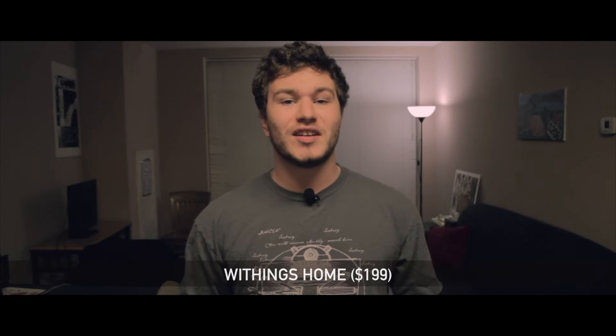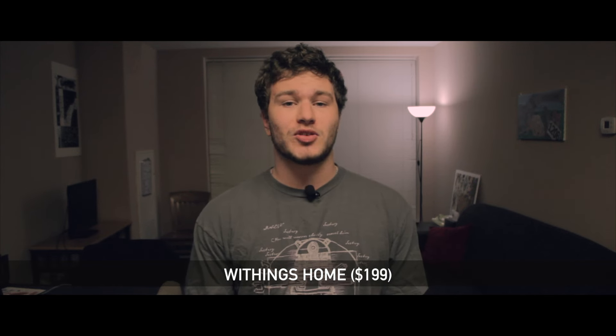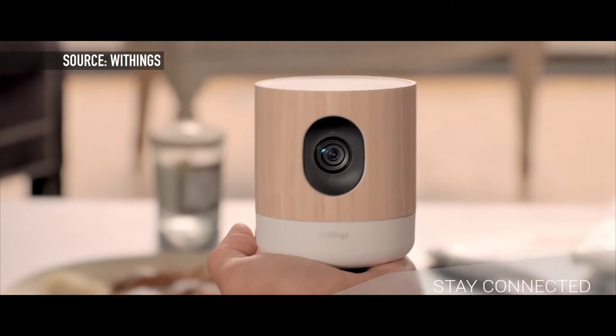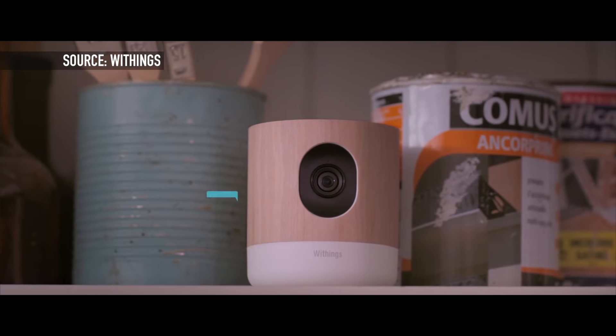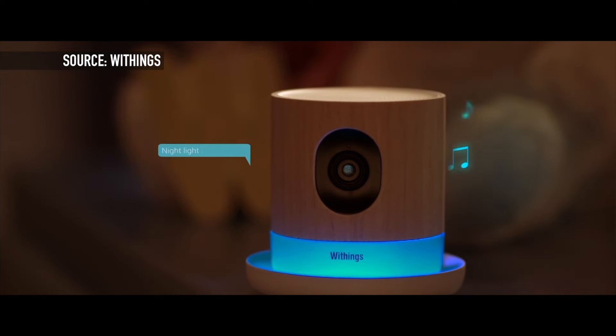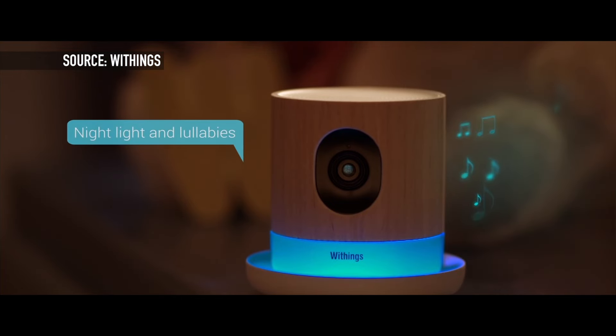Coming up next is the Withings Home, a security camera for your house. You plug it in, place it where you want, and get access to HD streaming from your phone anywhere in the world. Features include a 135 degree wide angle, night vision mode, and two-way audio so you can talk through the device and someone on the other side can talk back. It will also alert you on your phone if there's any motion while you're away, and it can sense air quality and give you alerts if there are any changes.